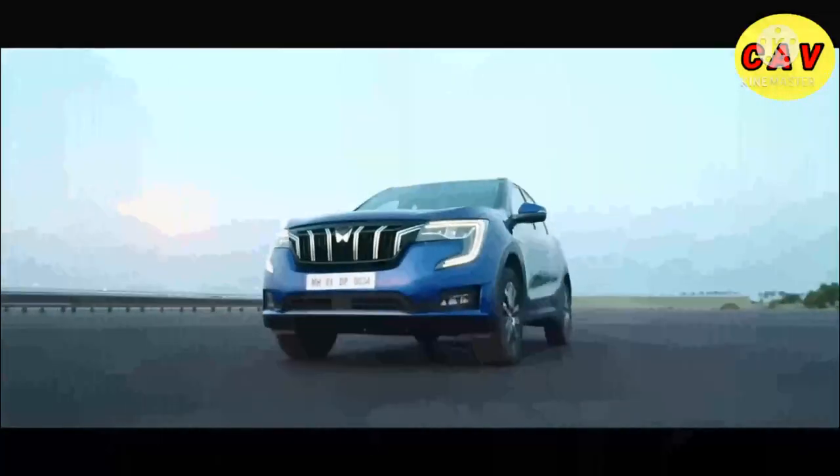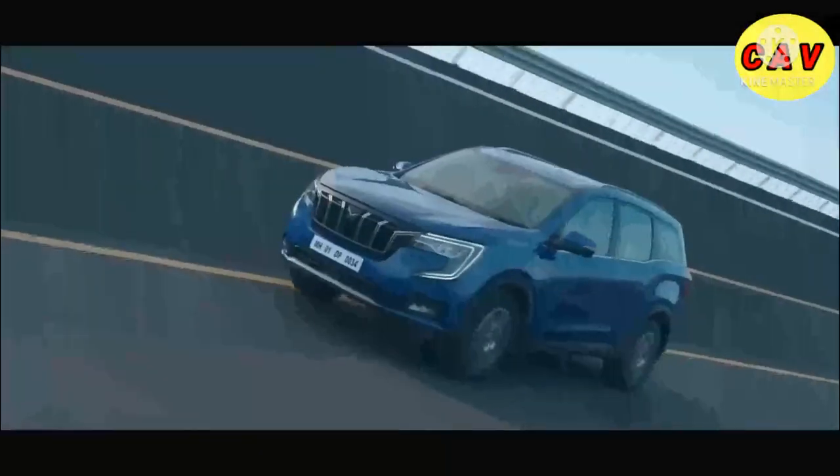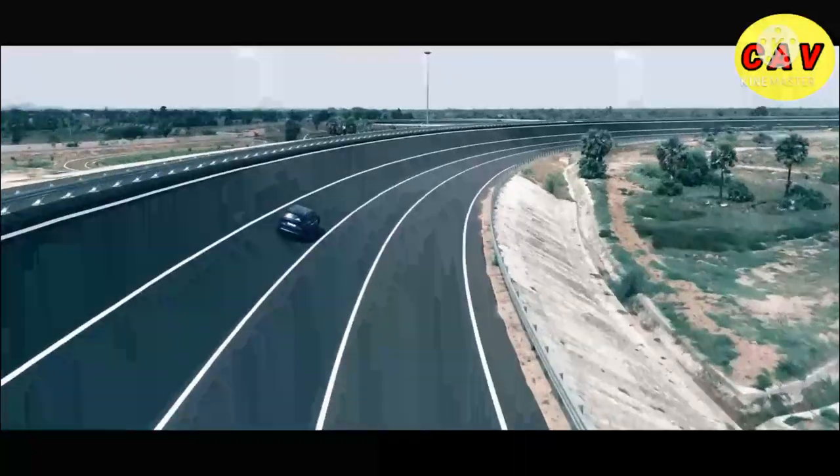The XUV700 marks the beginning of a whole new Mahindra. We raise the bar on best-in-class features, technology, and design. We bring to you authentic SUVs that combine cutting-edge automotive technology, unmissable presence, and our legendary adventure capabilities. Our purpose is to inspire your spirit of exploring the impossible. We are here to write history on this Freedom Weekend and to redefine the category starting today.